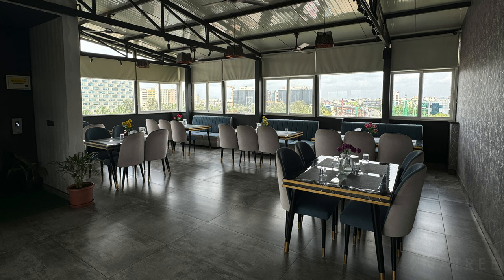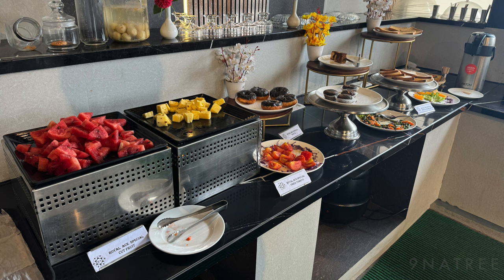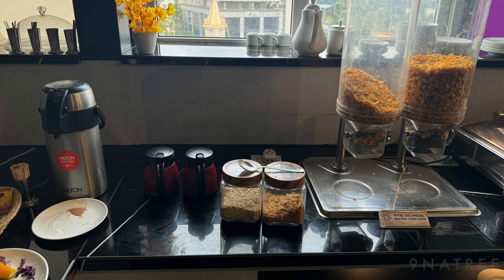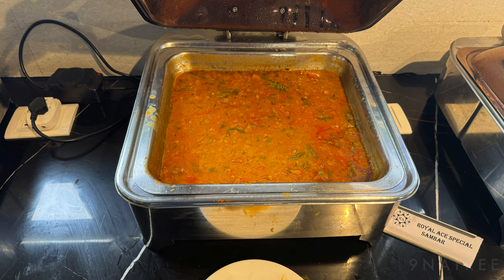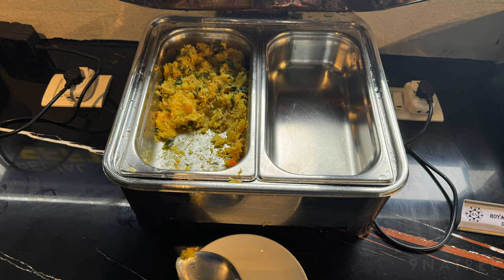Food and beverage: I would rate the food and beverage at a 7 out of 10. They offered a variety of Indian breakfast options, and the taste was good. However, there were times when items like roti ran out, and it took a while for the staff to refill them. Overall, the food was tasty, but the replenishment process could be improved.